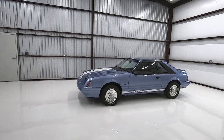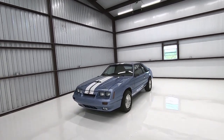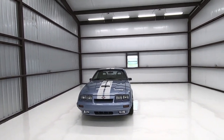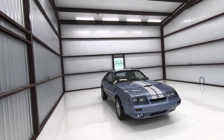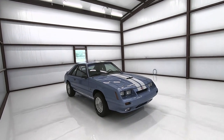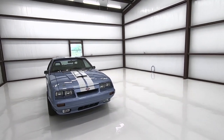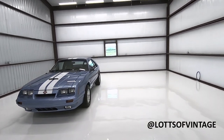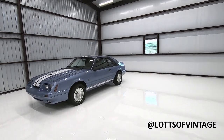I'd love to hear what type of content you guys are looking for. We've got lots of Fox Mustangs — kind of rare Fox Mustangs — that we're going to be posting about. We're doing old Broncos, we're doing old trucks. Do you want to see some restoration vlogs? Do you want to see some videos breaking down some of the rarer stuff that we have and what to look for? Let me know what you like and we'll do our best to accommodate. And as always, if you haven't, subscribe below. Follow us at Lots of Vintage on Instagram — that's lot with two Ts. And we'll see you on the next one.